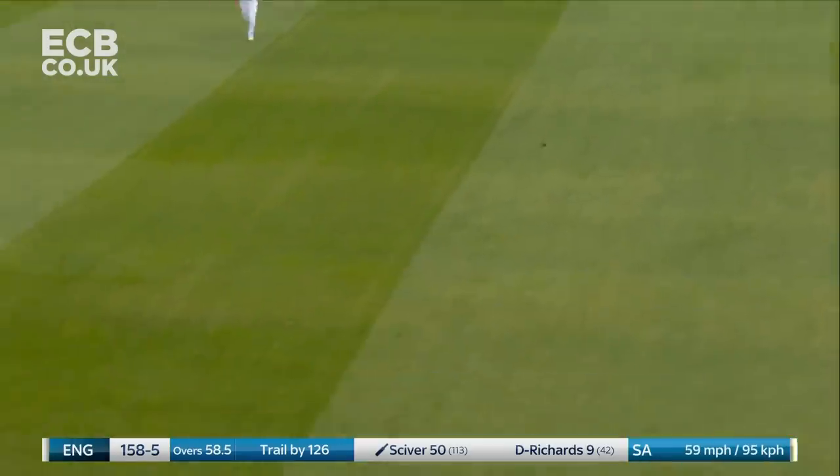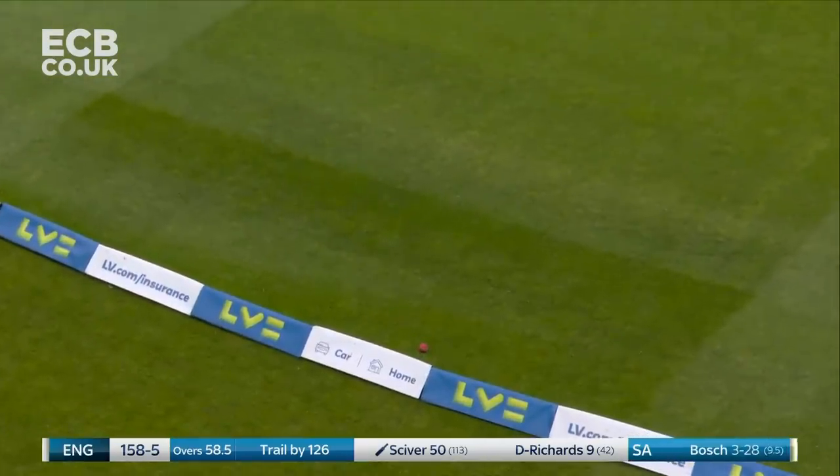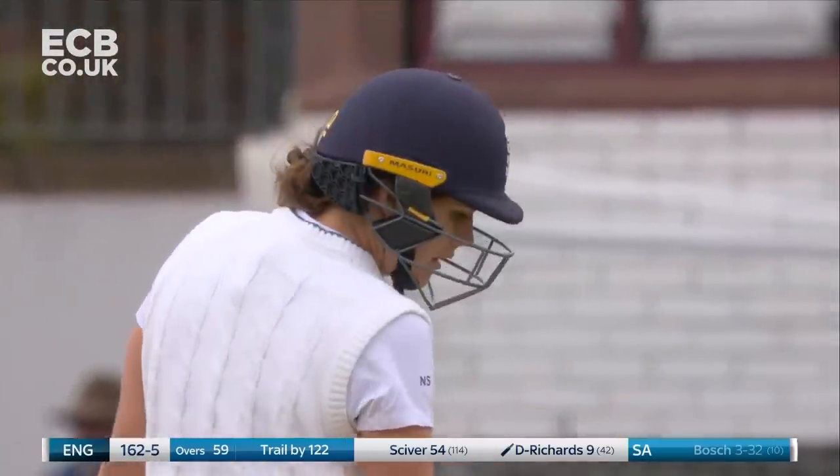Four more. She's been perfect with her areas today — just over-pitching, leant on by Sciver. Whistles away — the second boundary of the over. Great picking up. 162 for five.